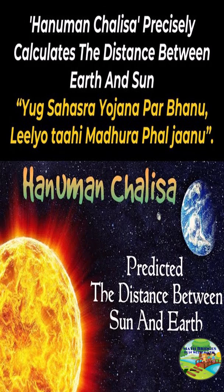Welcome you all to MathBridge's Fun with Math. In this video, let's see in Hanuman Chalisa a two-line prayer which precisely calculates the distance between the earth and the sun. Let's see how it goes.